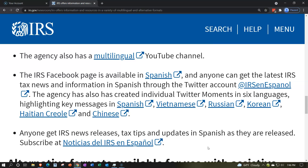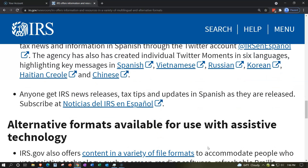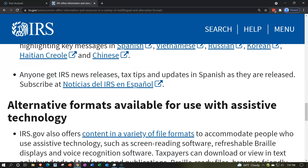The agency has also created individual Twitter moments in six languages highlighting key messages in Spanish, Vietnamese, Russian, Korean, Haitian Creole, and Chinese — there are links to those here. Anyone can get IRS news releases, tax tips, and updates in Spanish as they are released. Subscribe at Noticias del IRS en Español — there's a link to that here.